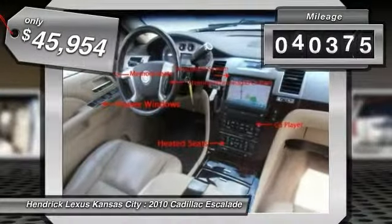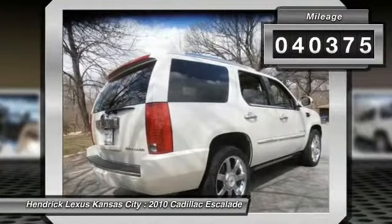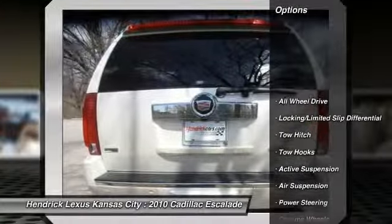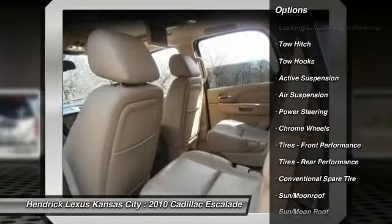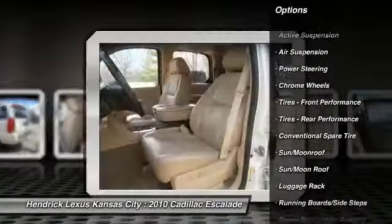This vehicle has less than 45,000 miles. Here are some of this vehicle's great options: navigation system, stability control, CD changer, anti-lock braking system, power liftgate, remote engine start, traction control, steering wheel audio controls, power passenger seat, all-wheel drive.